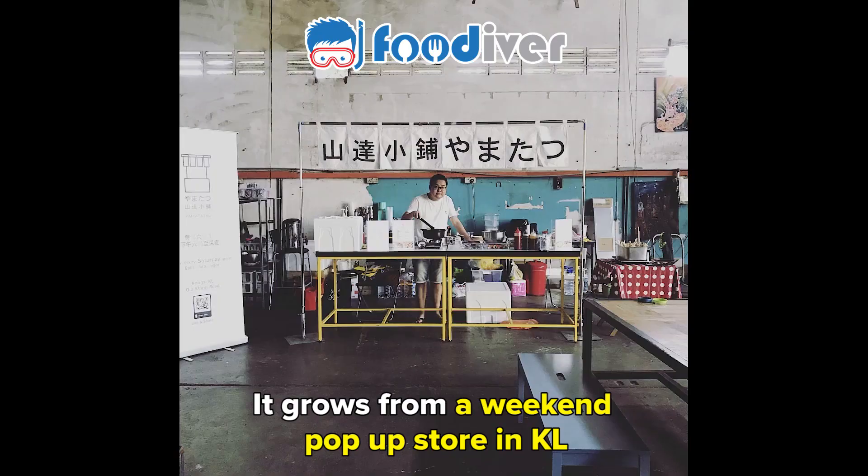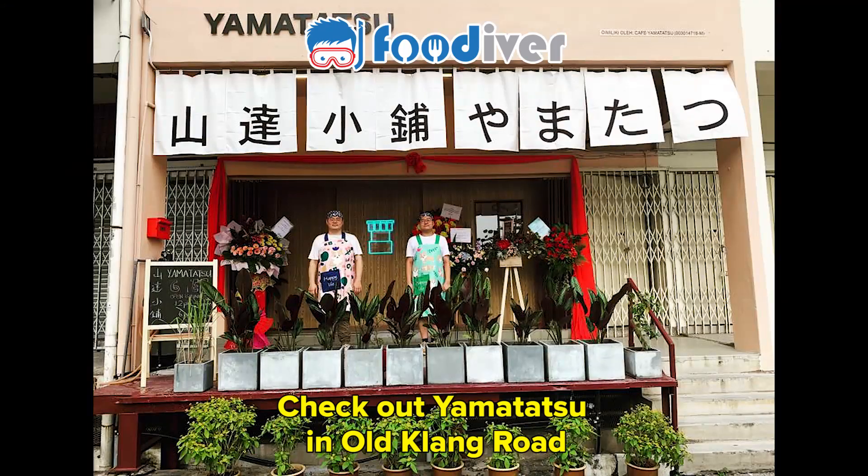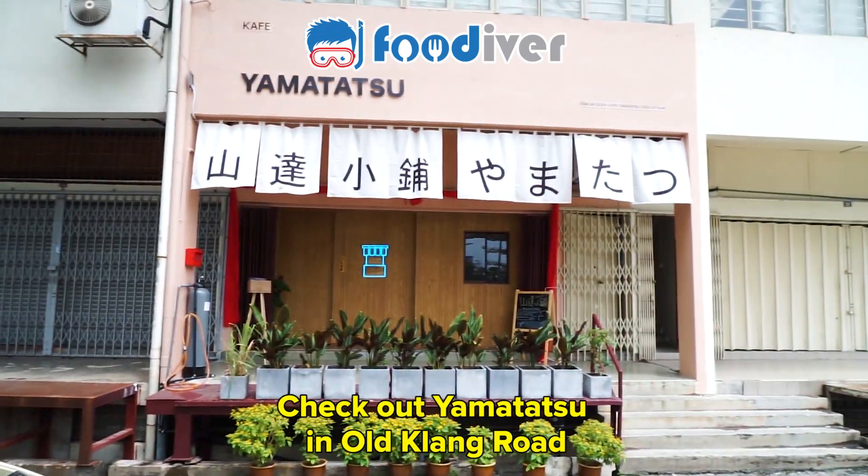It grew from a weekend pop-up store in KL to now having a beautiful home of its own. Check out Yamatatsu in Old Klang Road.